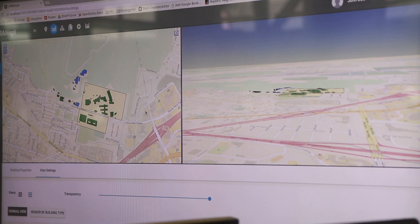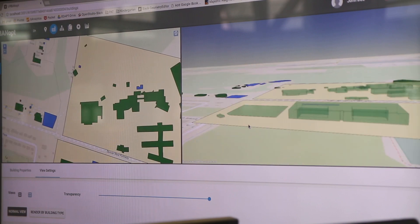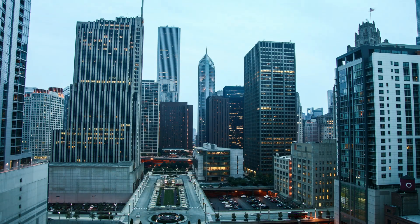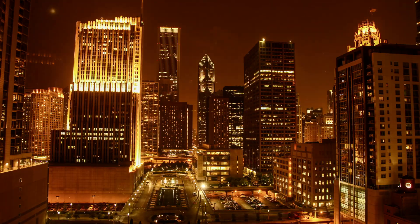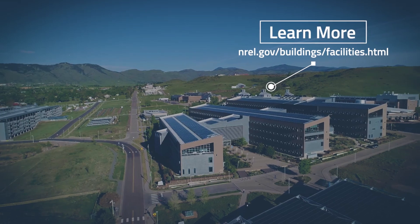Researchers working in the RSF use real-time building performance data to study the building's energy use and energy-saving practices to help guide product development in the commercial building sector. With 19 percent of the primary energy in the United States consumed by commercial buildings, the RSF remains a leader in sustainable building design and performance.